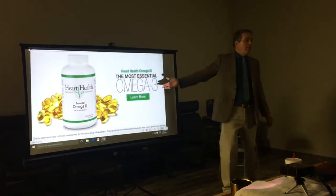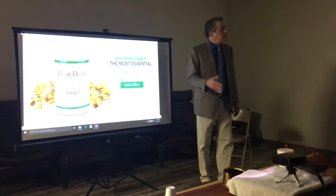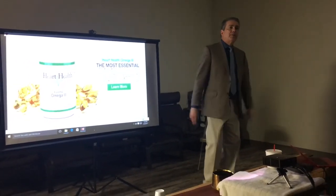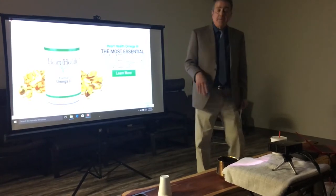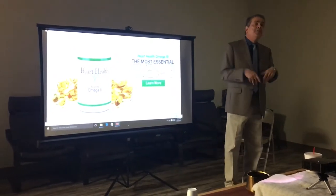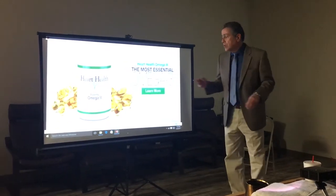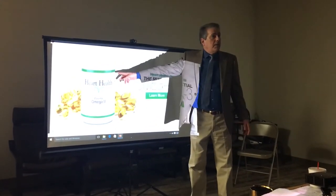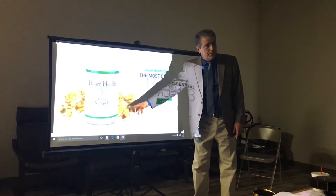Heart health — omegas are very important. They actually compete with bad fats to limit inflammation. We eat a lot of bad fats, but omega-3s and omega-6s are much better for us. When we take the good omegas, it overpowers the machinery that creates inflammation from the bad omegas found in our biscuits and processed foods. It's important that when you buy omega-3s, you buy a bottle that doesn't let sunlight in, because sunlight will make them rancid. Rancid omega-3s are like taking free radicals — you're taking what you're trying to prevent.